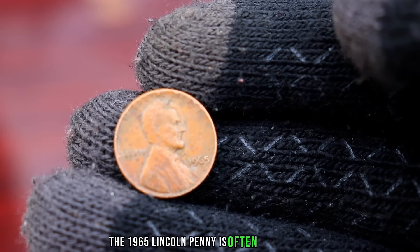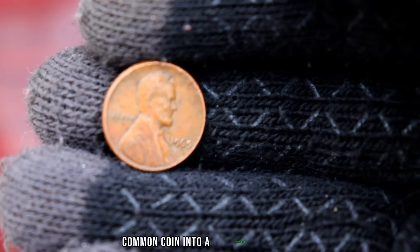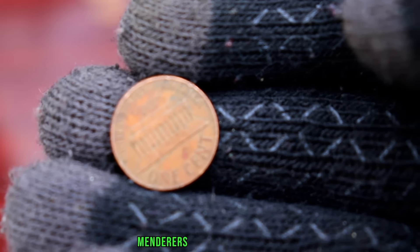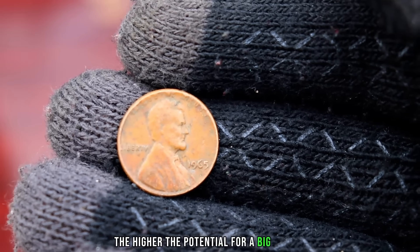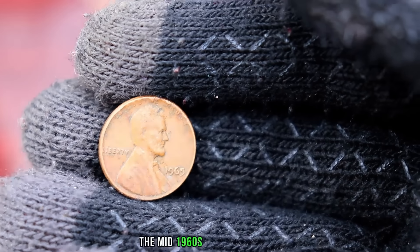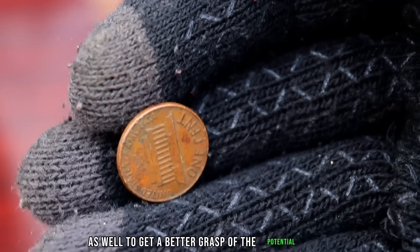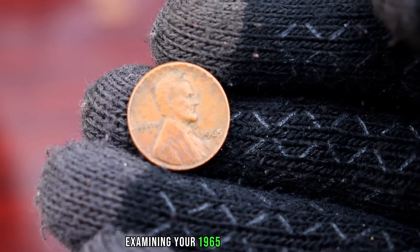The 1965 Lincoln penny is often overlooked, and many assume it doesn't hold much value. However, there are certain variations and errors that can turn this seemingly common coin into a collector's dream. Mint errors, such as double dies or off-center strikes, can significantly increase the coin's value. To understand the value of the 1965 Lincoln penny, the mid-1960s were a period of transition for U.S. coinage, with the elimination of silver from dimes and quarters. This shift in composition could have implications for the 1965 Lincoln penny as well. We've reached out to some coin experts — stay tuned to hear their insights and tips on what to look for when examining your 1965 Lincoln pennies.